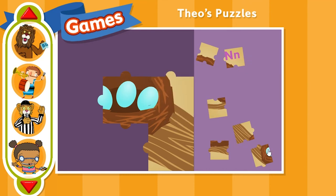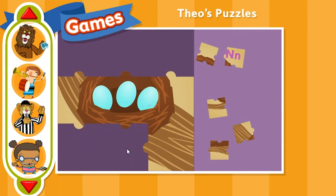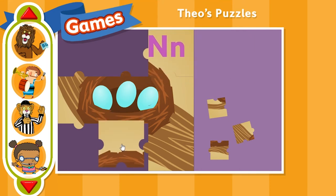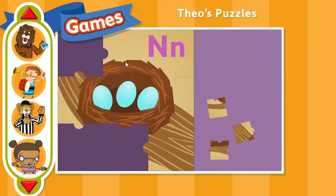Oh, you're doing great! That piece doesn't go there — try another one. Almost there!